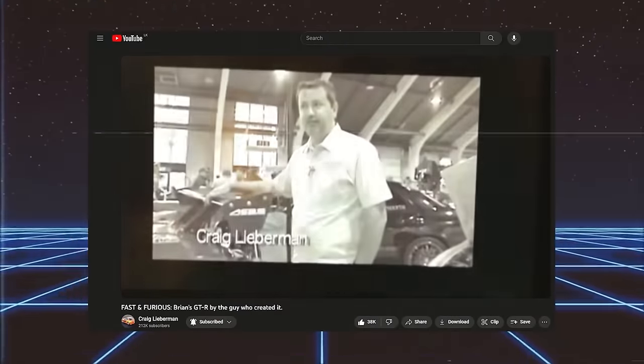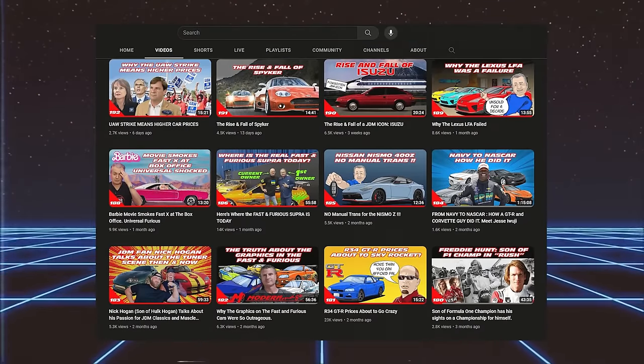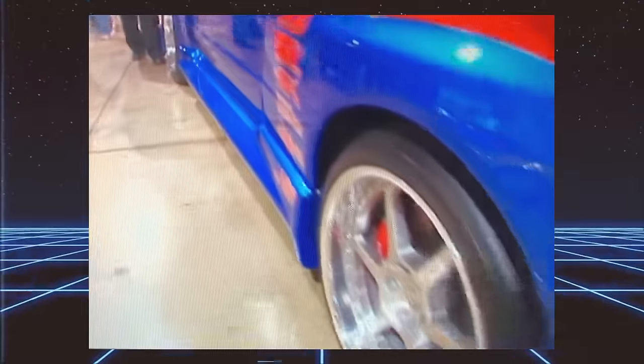When I first started my YouTube channel almost five years ago, one of the first videos I released was the story of my R34 Skyline GTR — the car that became the Too Fast Too Furious GTR. Because I've added more than 200,000 subscribers since that first video, I decided it was time to revisit this car. There are new developments, including a couple of big ones I'll talk about at the end of this video.